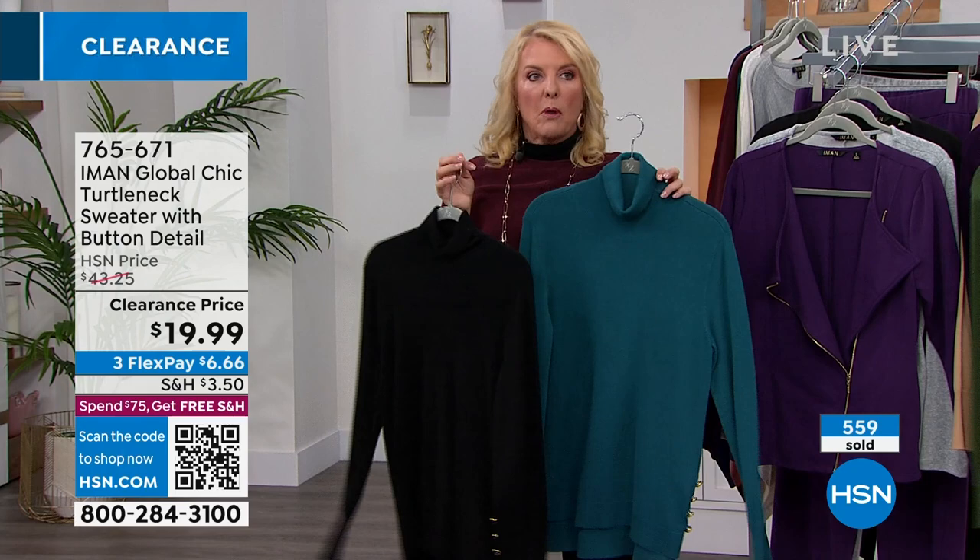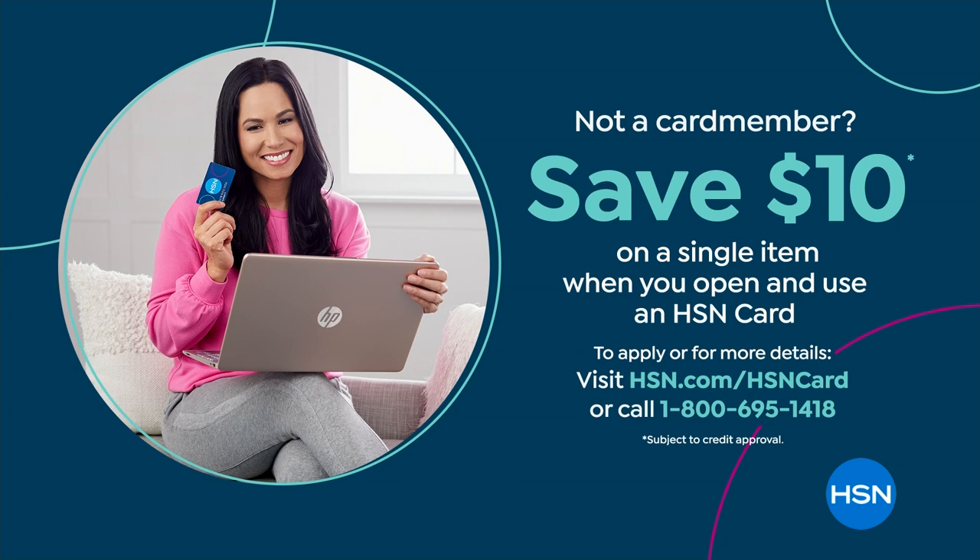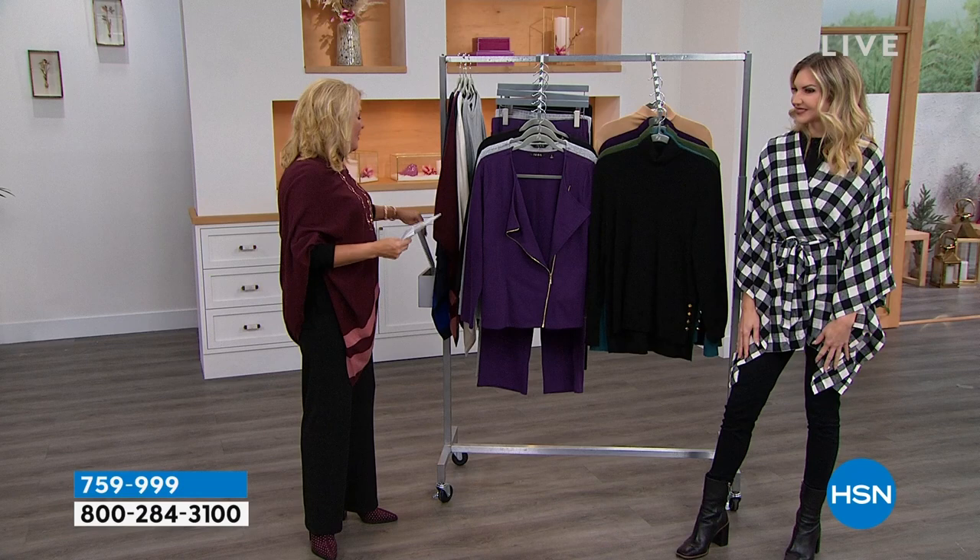Hey, if you haven't tried our HSN card, I highly recommend giving it a spin because right now you're getting $10 off that very first item purchased with us. What you really get with this is access to a whole bunch of VIP offers that nobody else has access to — that's why you really, really want it. If you want more details, check it out on hsn.com. Stay on the line — we're pretty busy, and I'm telling you, it's just going to get busier.